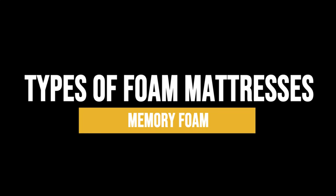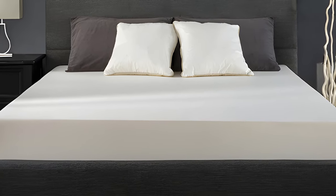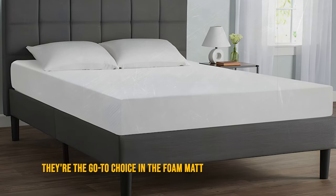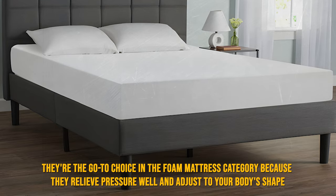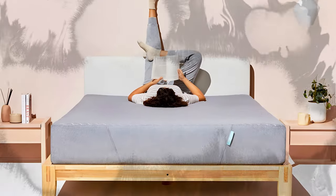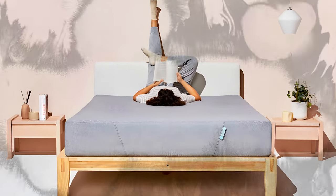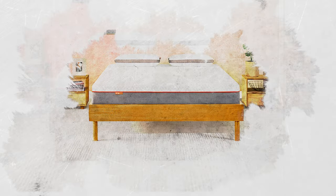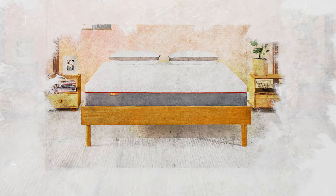Memory foam mattresses are quite popular and are the go-to choice in the foam mattress category because they relieve pressure well and adjust to your body's shape. These mattresses are made from viscoelastic foam, which molds to your body when exposed to heat and pressure. They're also good at isolating movement, meaning they absorb and reduce the transfer of motion across the mattress.